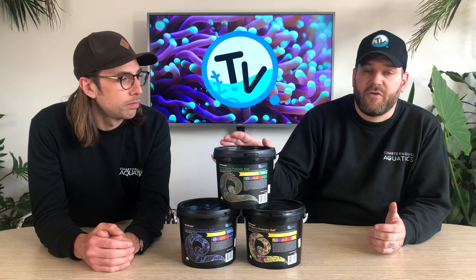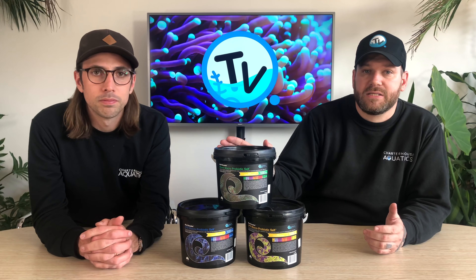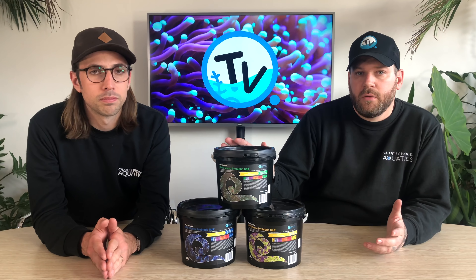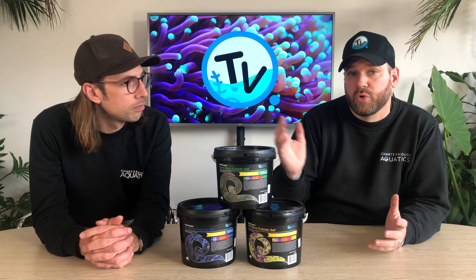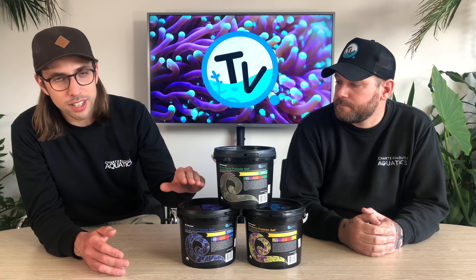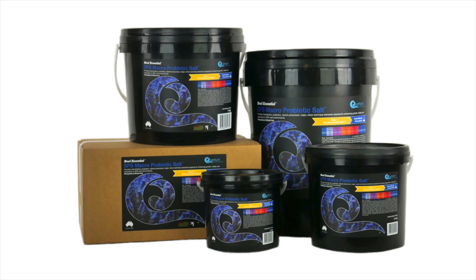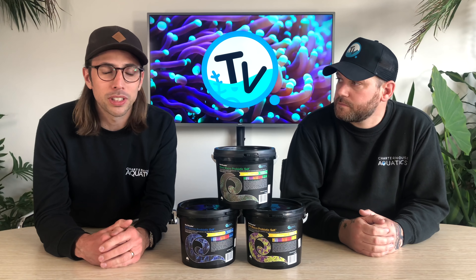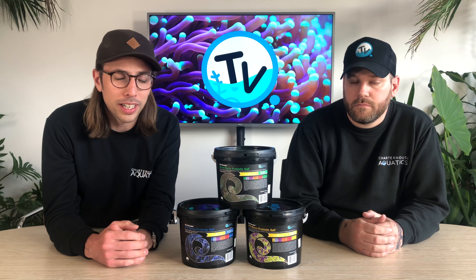Here we have the range of environmental salts by Quantum. They all have the same thing in common in that they're a synthetic salt mix with probiotics and vitamins. The benefit of that is you get all the benefits from natural sea water, but they can also tailor the foundations and elements to the type of aquarium that you're keeping. They basically produce four different types of salt. The first is the SPS salt, designed obviously for SPS aquariums and ultra low nutrient systems, with foundation and trace elements tailored for that, with a slightly lower KH than you might normally expect.